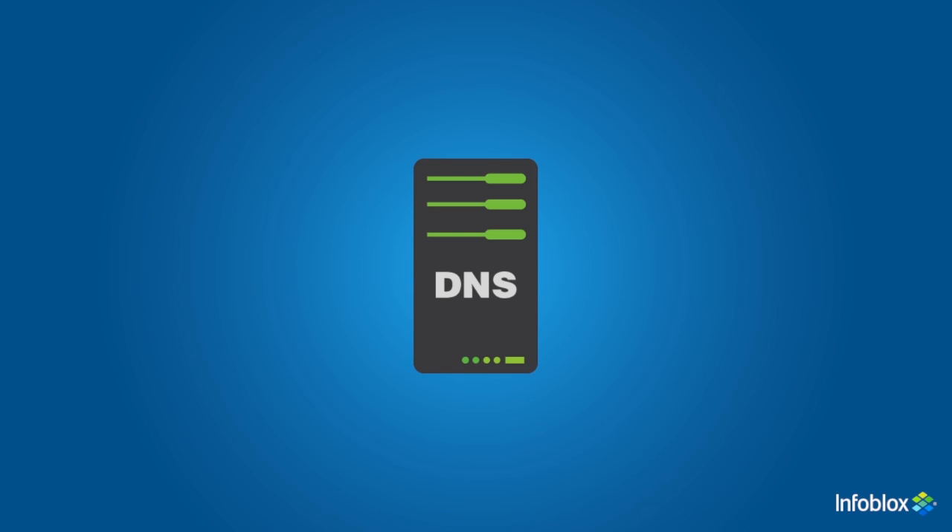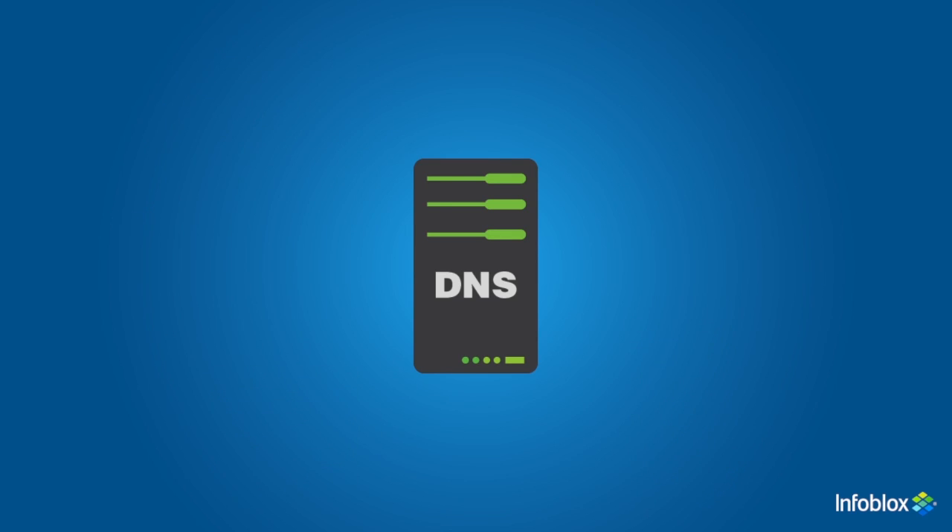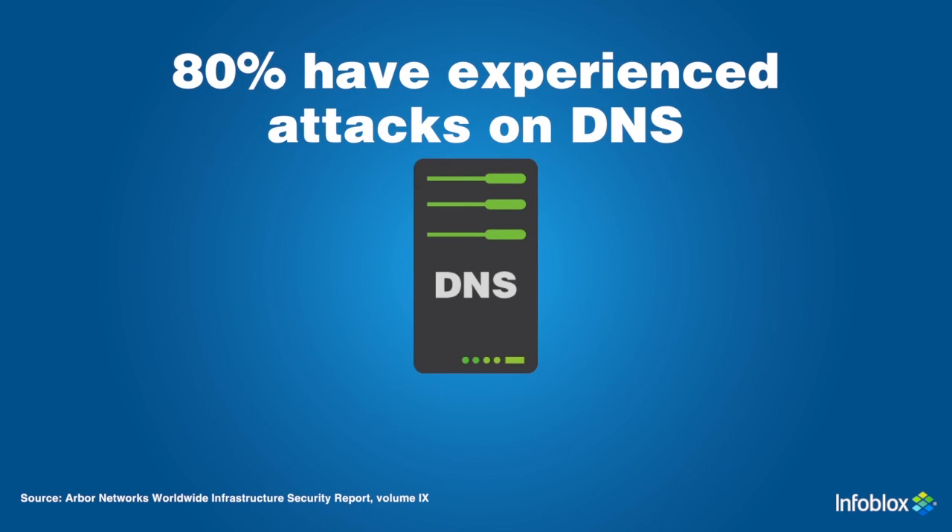DNS is critical networking infrastructure. Every email, instant message, website, and business application relies on DNS. It's a prime target for hackers, and roughly 80% of organizations have experienced attacks on DNS.